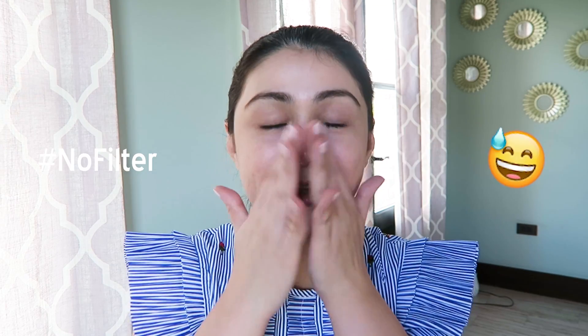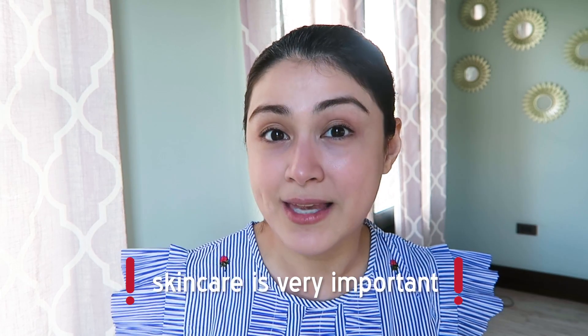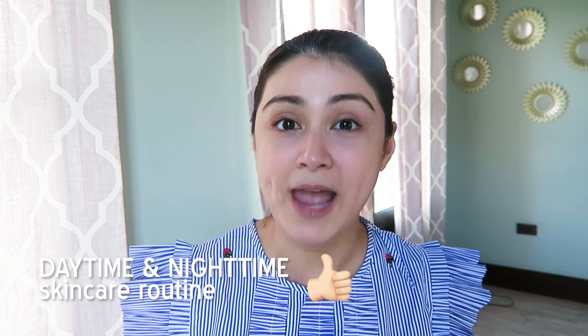I'm in the middle of the window right now — there's no light added whatsoever, there's no filter. This is all natural, makeup free. Like I always say, it's very important that you have a skincare routine, one for daytime and one for nighttime. Most especially if you're in your early 20s, because prevention is better than cure. That's also important to your skin.